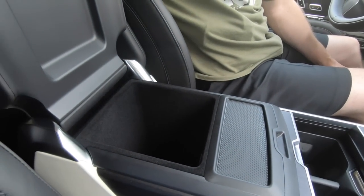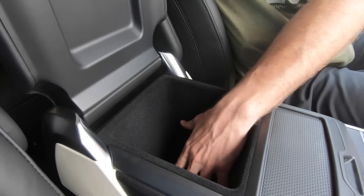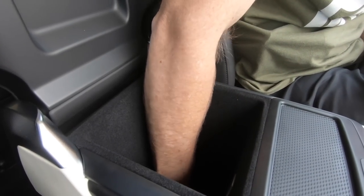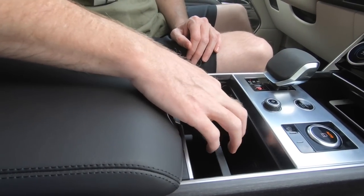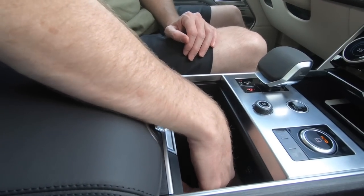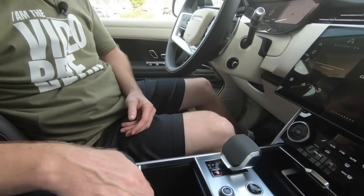In this particular console, you don't have the built-in refrigerator — that is an available option, but this one doesn't happen to have it. It's pretty deep though — I need to reach down there with my right arm to show you how deep it is. And there's more storage right here underneath those cup holders — in fact, there's even more connectivity down there. You have quite a bit of storage in two different areas. Those are the things that Land Rover has changed for 2022.